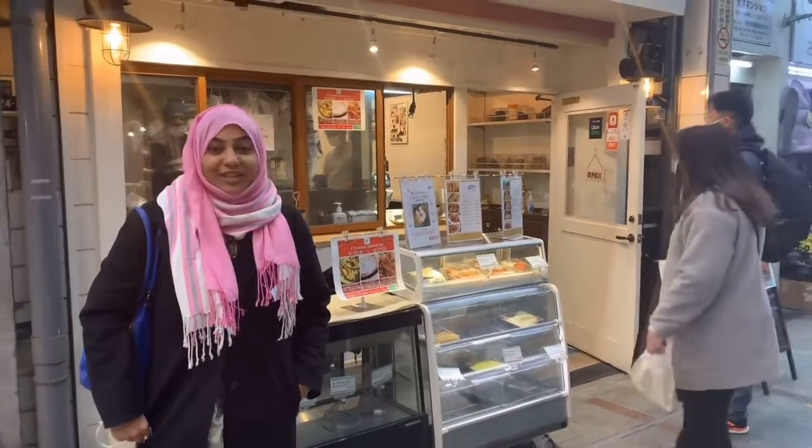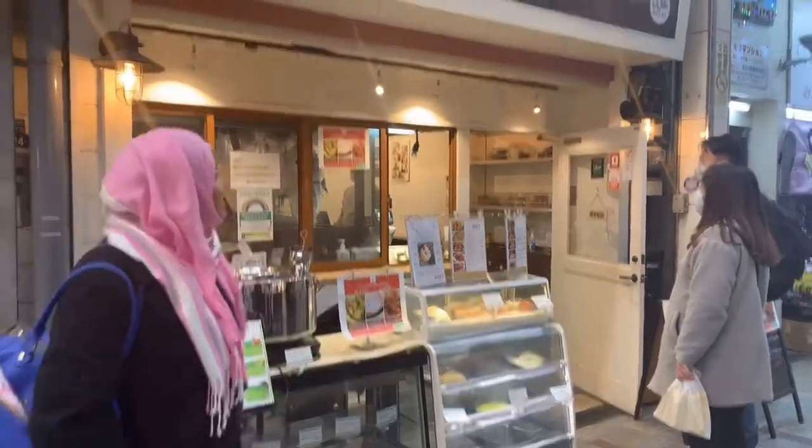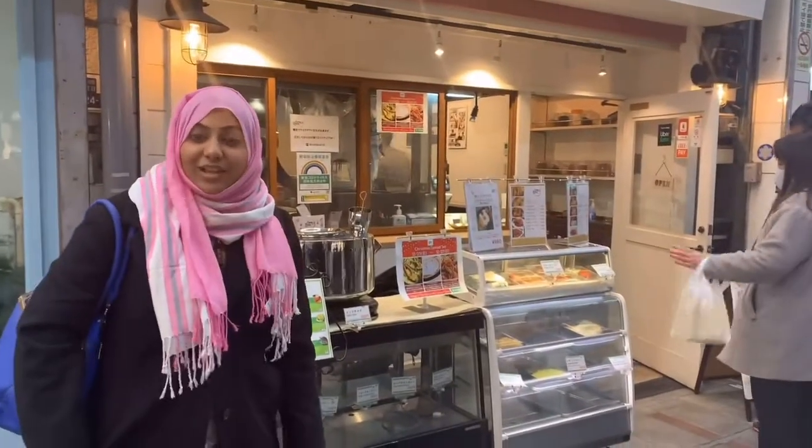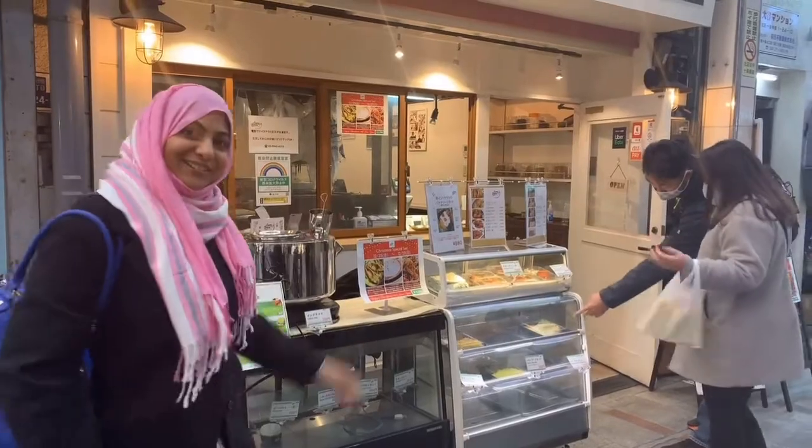Welcome back to our channel, Halal Food in Japan. Today I'm standing right outside Curry Leaves South Indian Cafe and Restaurant. It's a halal restaurant, so let's see what we can have today. We're here, come on!